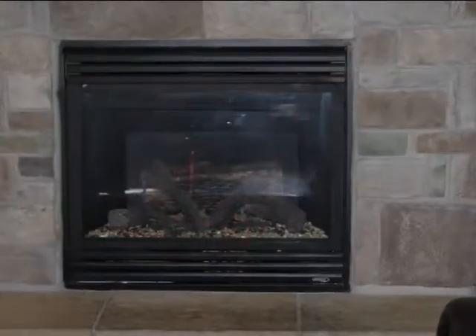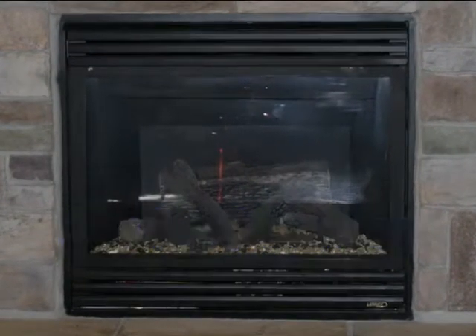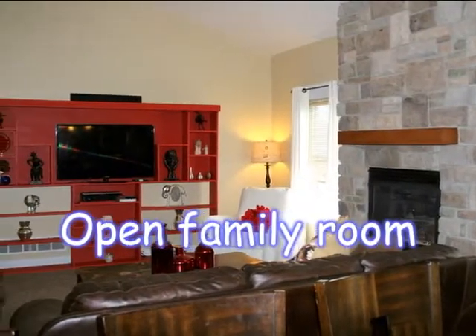There's also a spacious dining area, an open concept family room with gas log fireplace and stone surround, and wood flooring.